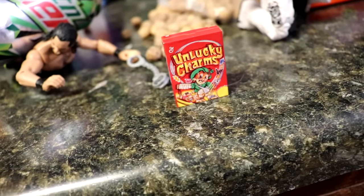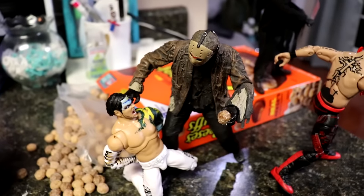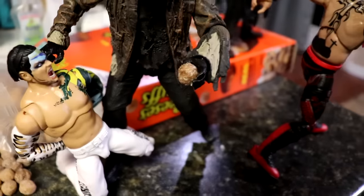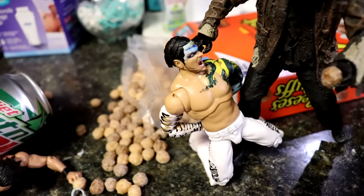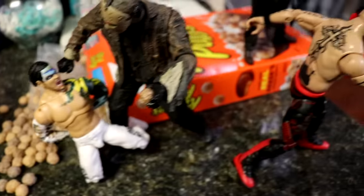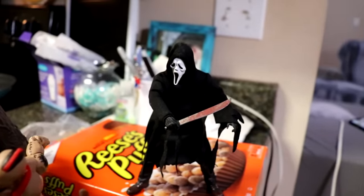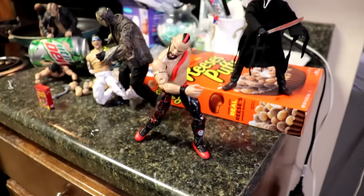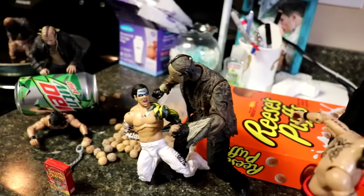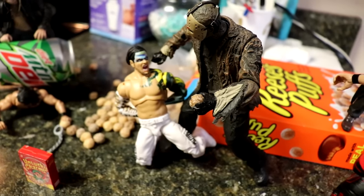Coming just to the right, you will see the Unlucky Charms on display because Jeff Hardy is about to be force-fed Reese's Puffs by the Freddy vs. Jason version of Jason Voorhees. He's got the Reese's Puffs in hand about to shove it down the gullet of Jeff Hardy, and the knocked-over Reese's Puffs are scattered everywhere. Lance Archer is running away, but Ghost Face is right here and about to slash him up as he's about to fall off the countertop.